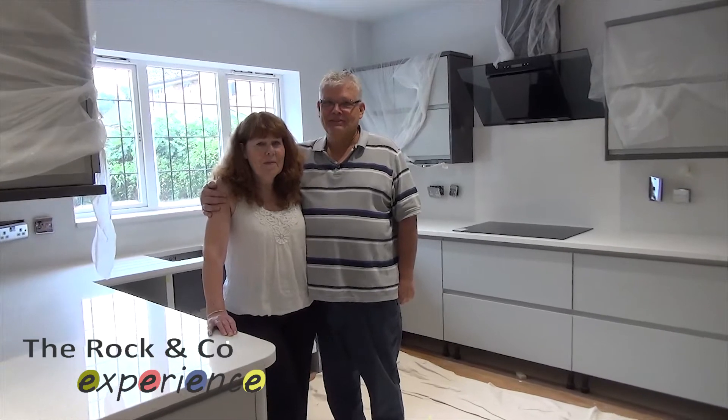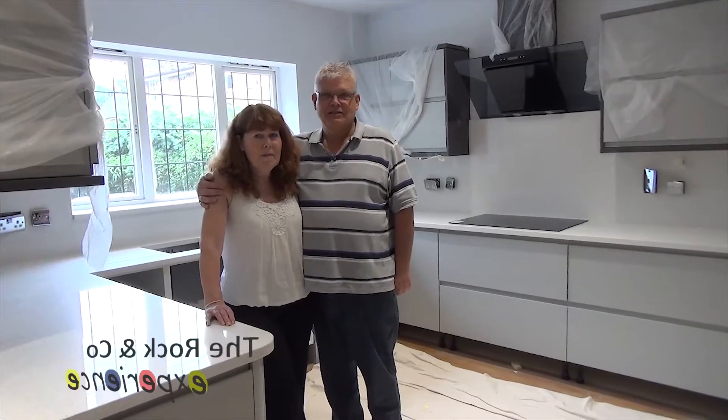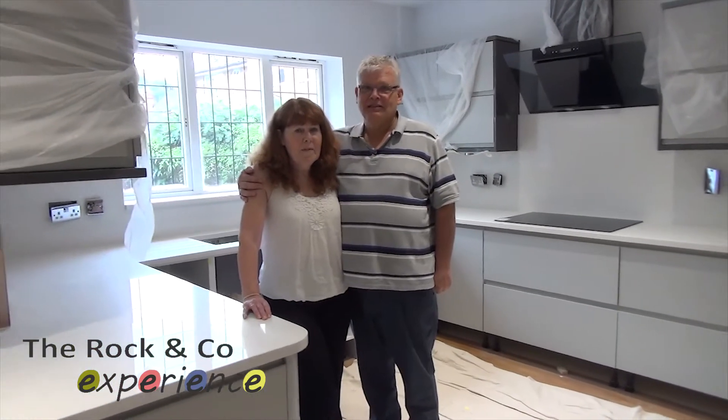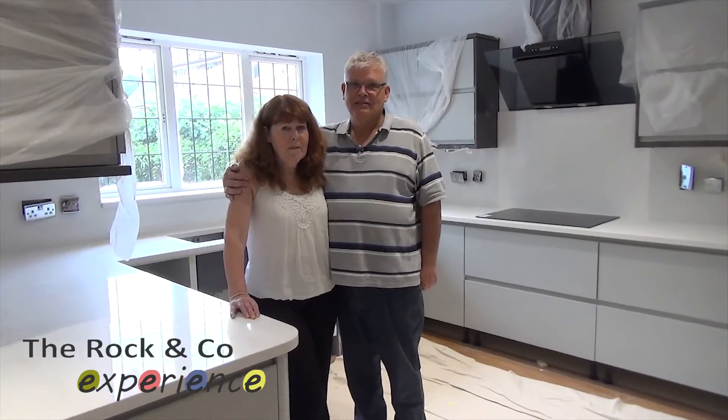We're here at the end of the install over here at Anne and Roger's house. They're just going to say a few words to Cameron about their experience with Rock & Co and what they think of their new worktops.